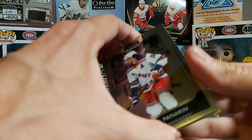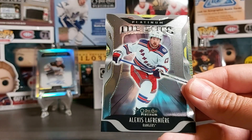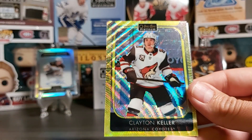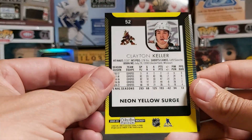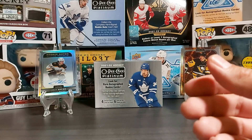Last pack: Artemi Panarin, Alexis Lafrenière die-cut platinum, Clayton Keller neon yellow surge, and David Perron. There you go.